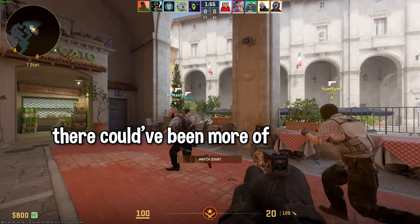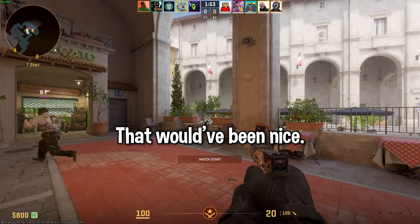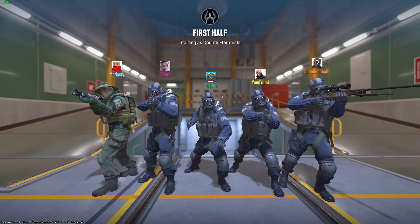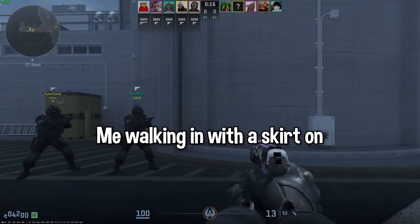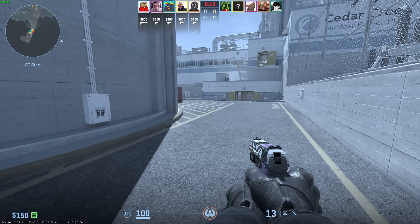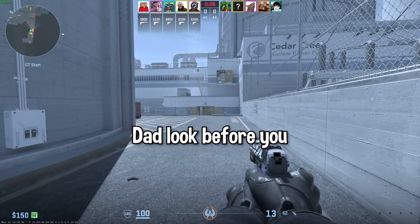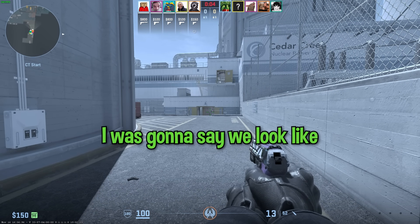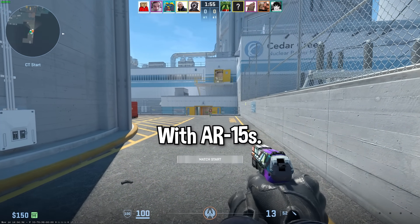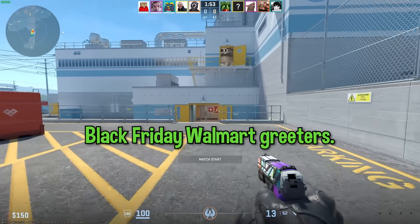If you want my honest critique, there could have been more. I was gonna say we look like Walmart greeters, but with AR-15s. It's Black Friday Walmart greeters. It should get to that point. Walmart greeters need to be like security, shooting people. We should arm them. I don't know if we should arm the Down syndrome greeter.